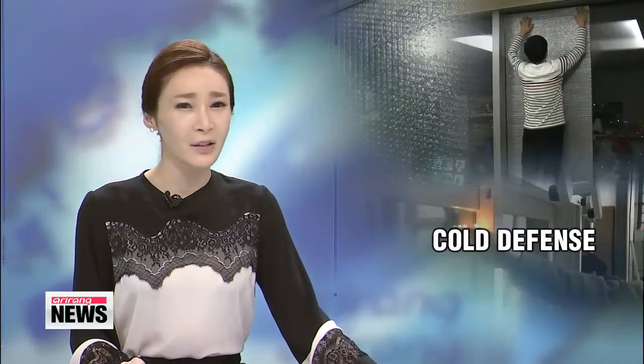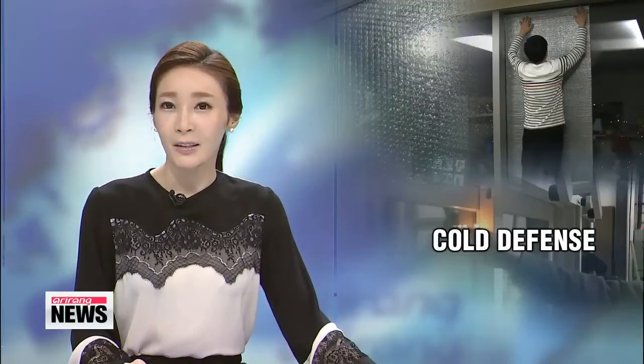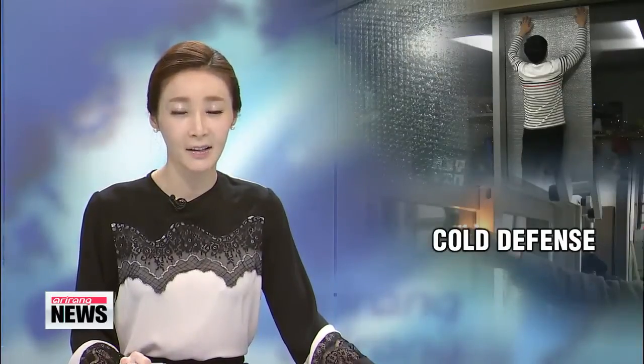With the drop in mercury levels, insulation products have been gaining popularity here in Korea. The products are cheap and easy to install, but just how effective are they in cutting heating costs? Our Kim Min-ji takes a look.